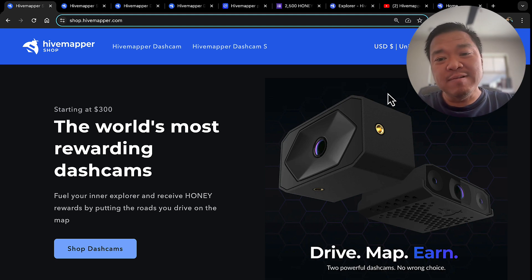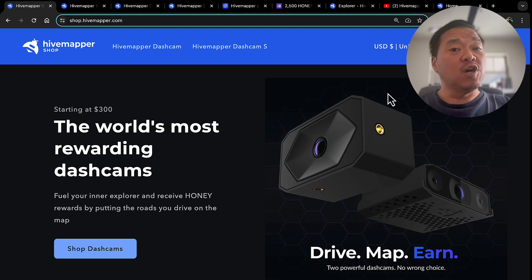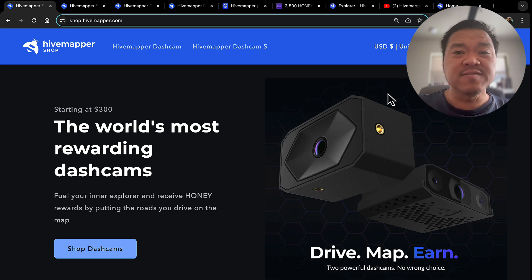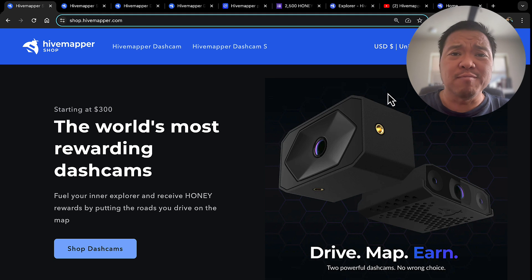As you can see here, HiveMapper is utilizing a dash cam to make crypto, and it's really interesting. It's definitely a different use case than most of the stuff I've seen before, which is generally about passive income — you just set it and forget it.